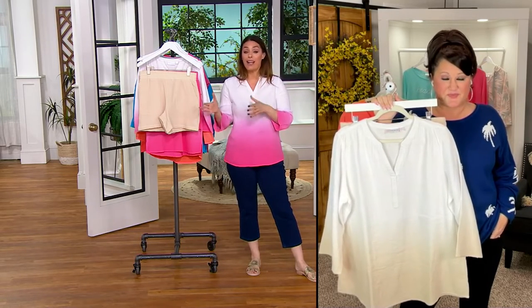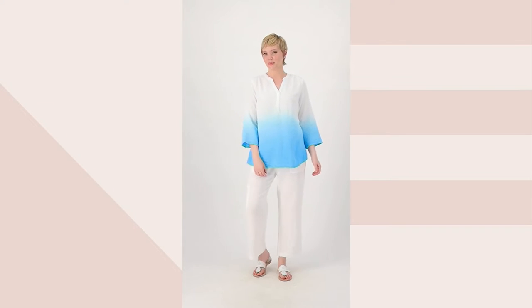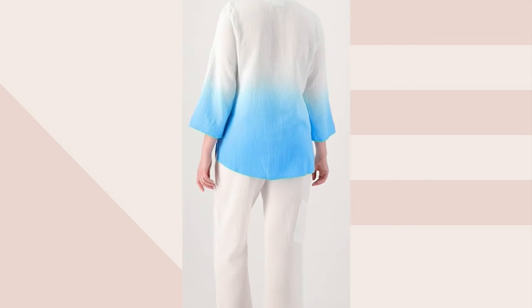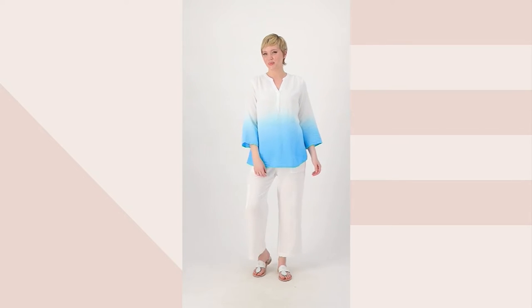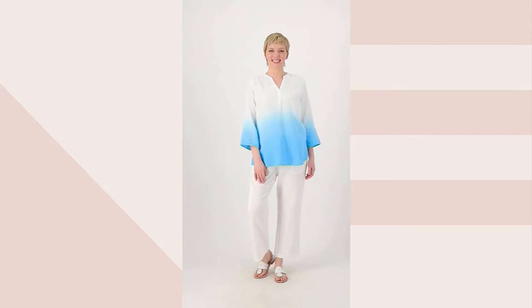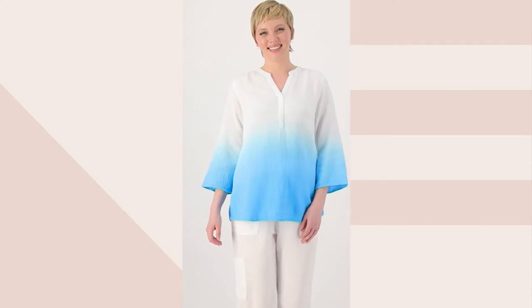There was a time I didn't like matchy-matchy, but now I'm all for it — it makes you look like a million bucks no matter what. And that's the no-brainer of it all. You can also play with the pieces separately — matchy-match today, then grab the pink shorts with something else, or the pink top with something else. And with a white jean or white pant — wow, beautiful. That's also something QVC does well across all its brands.